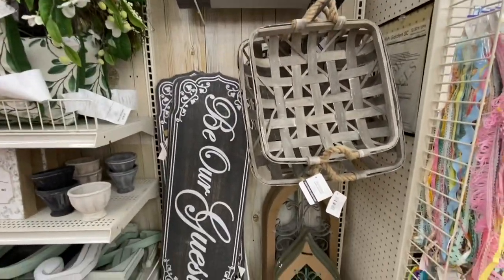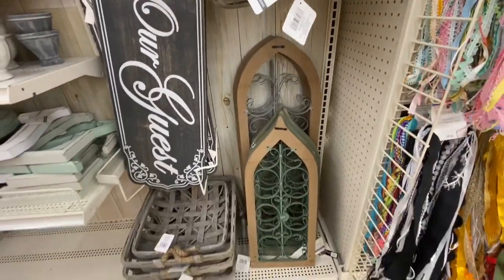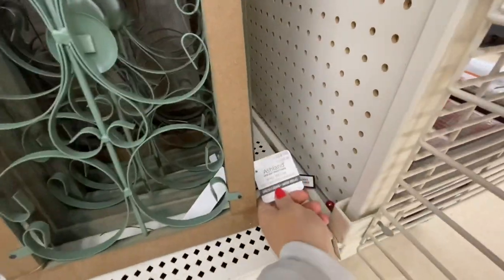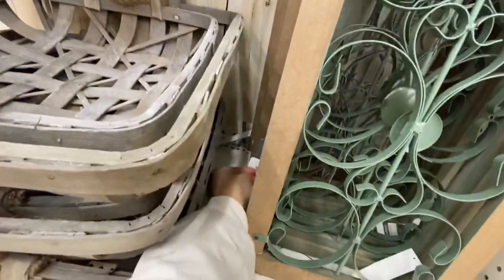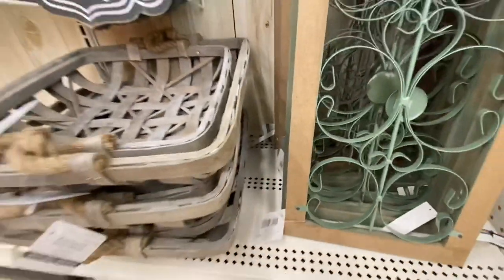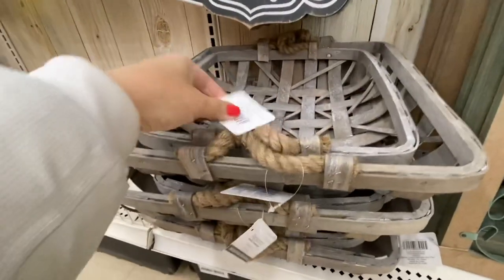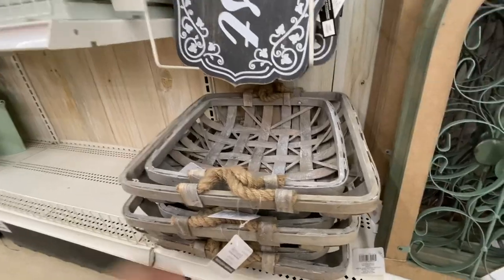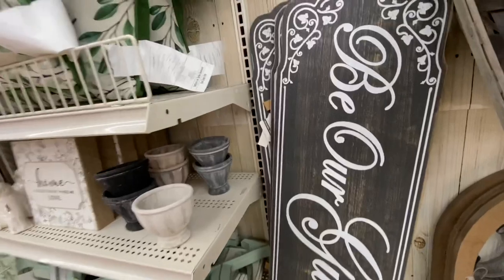Moving over to spring decor, they have tobacco baskets in two different sizes. They also have a window pane in two different sizes — the smaller and the larger, which was $49.99. The tobacco baskets are $16.99 and $19.99 respectively for the smaller and larger sizes.